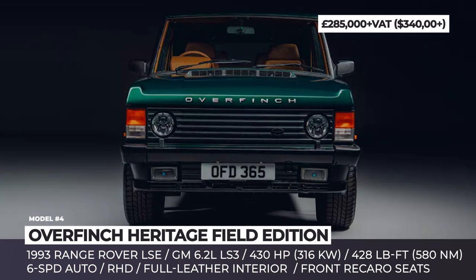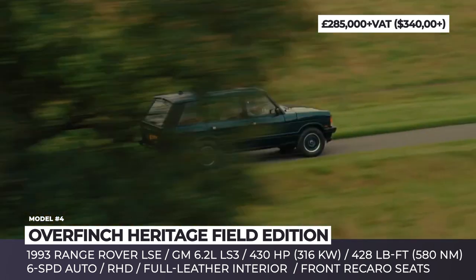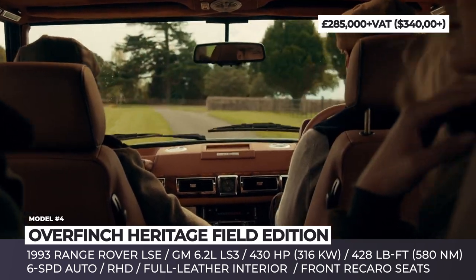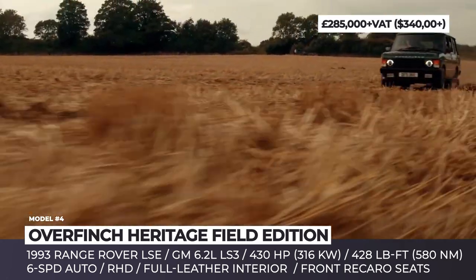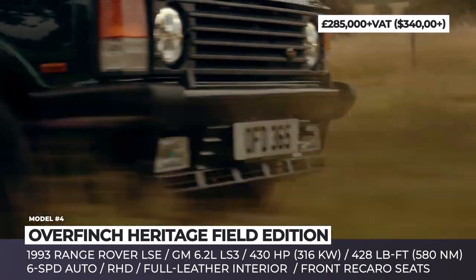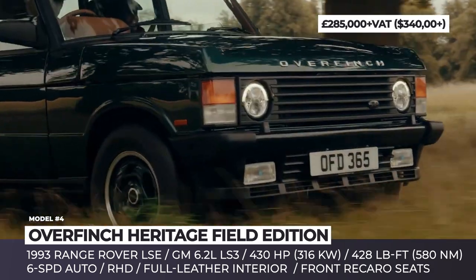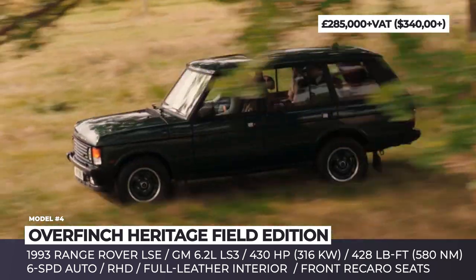Overfinch Heritage Field Edition: This Leeds-based company has been restoring classic Range Rovers for over 45 years, and this latest restoration is arguably its most sophisticated creation to date. The 1993 Range Rover LSE donor vehicle undergoes a ground-up restoration combining the design and feel of a classic British lifestyle vehicle with modern performance. The iconic body is left intact, complemented with a bespoke deep emerald green finish and the company's own 16-inch alloys.